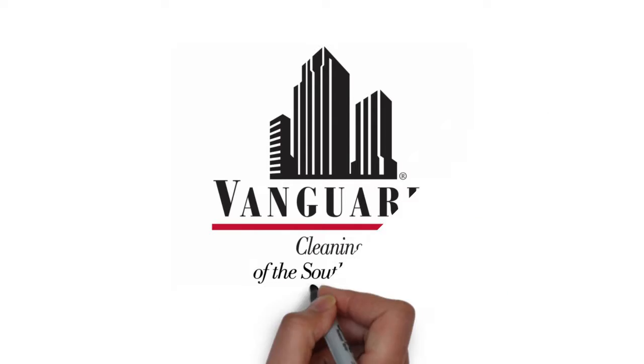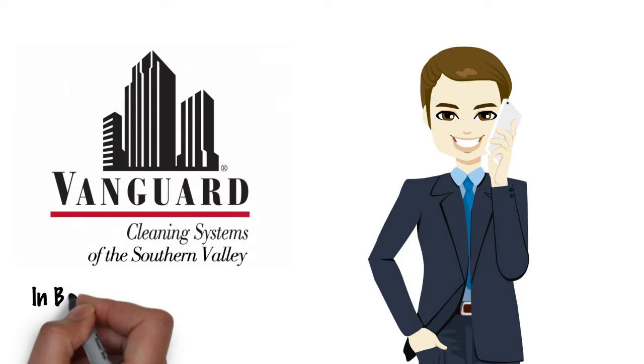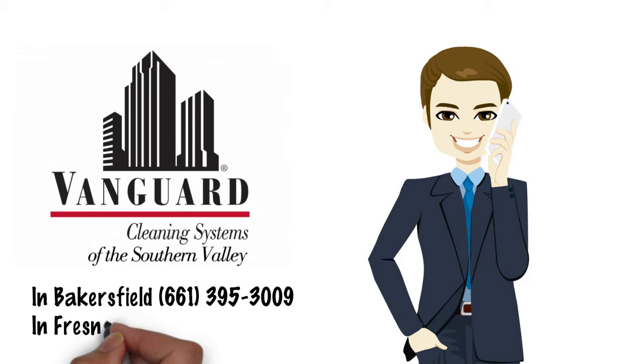Discover the Vanguard cleaning system's difference. Give us a call today in Bakersfield, 661-395-3009, or in Fresno, 559-473-1790.